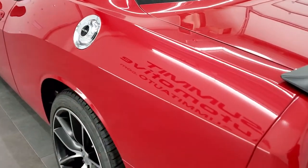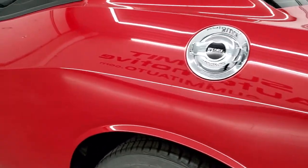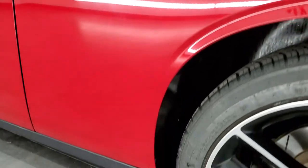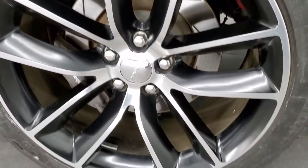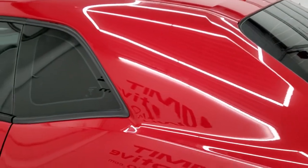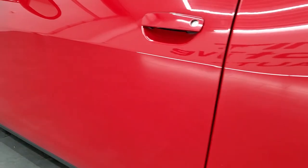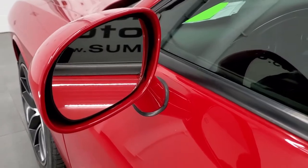As you go down the driver's side, just as clean as the passenger side — no dents or dings on the rear quarter. Looks really good. And for full disclosure, this back rim is in excellent condition as well. The driver's side door looks really good, and it does come with heated power mirrors.